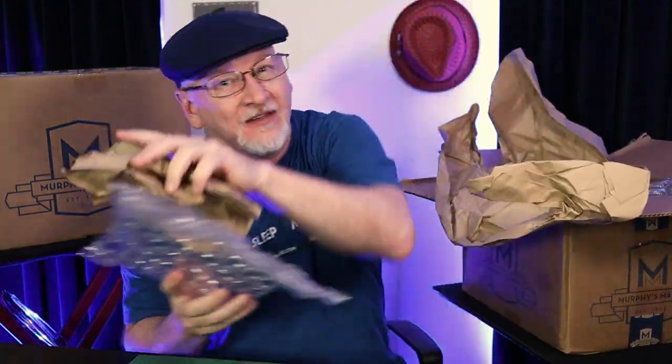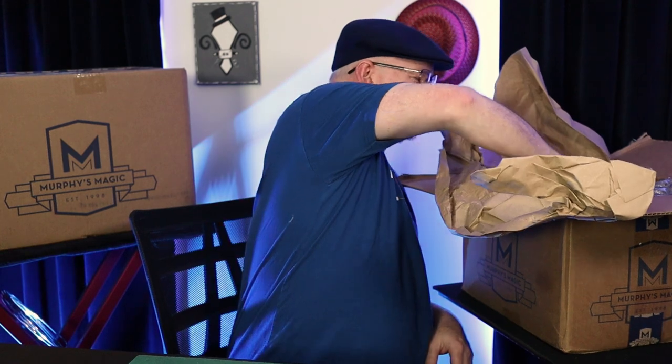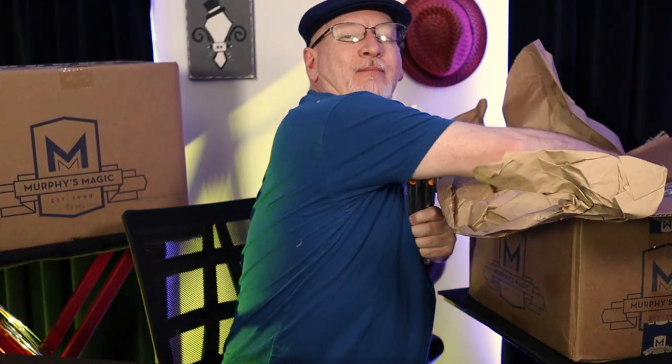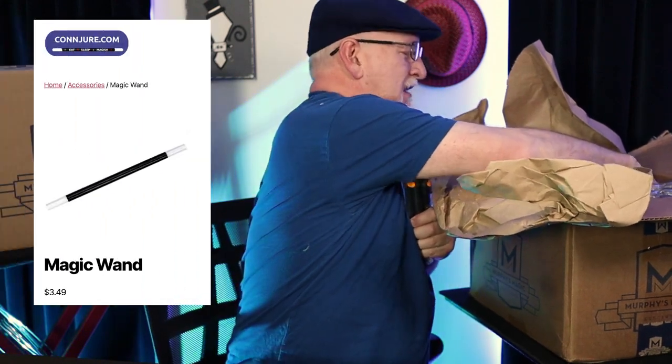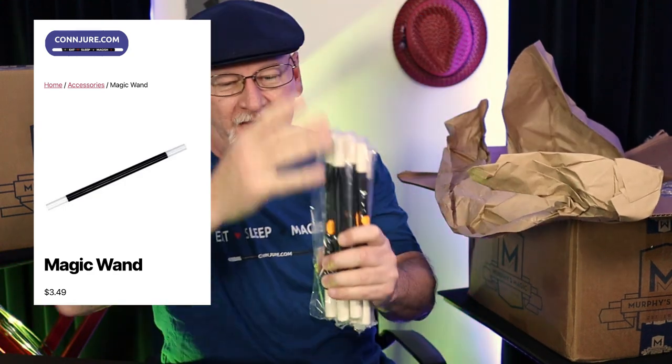Now, some of these things I've had before, many of them I have not. We'll start with some of the things I've had before. Right off the top here, we'll get our magic wands. I've ordered a couple of styles. These are the Uday wands. They hold up well, they're great for a beginner — a sturdy plastic wand.